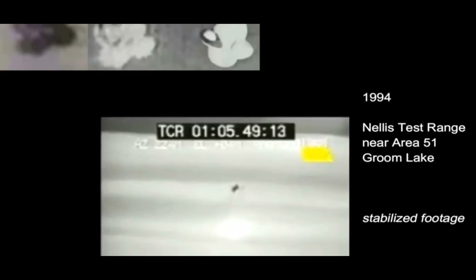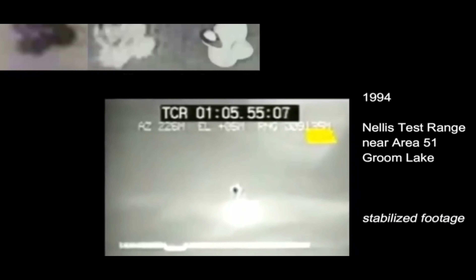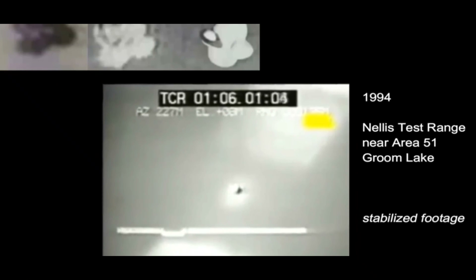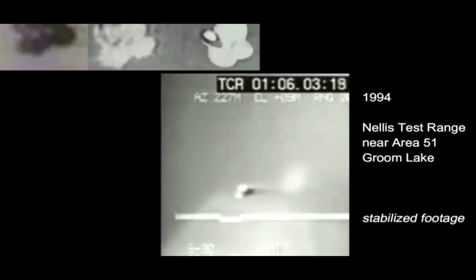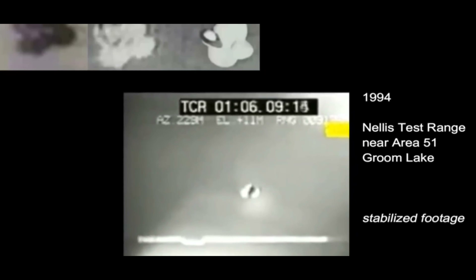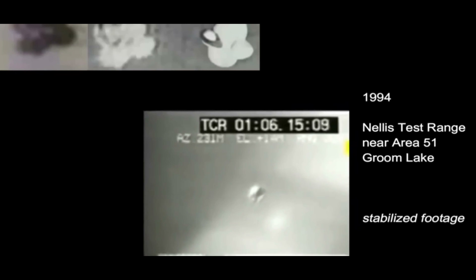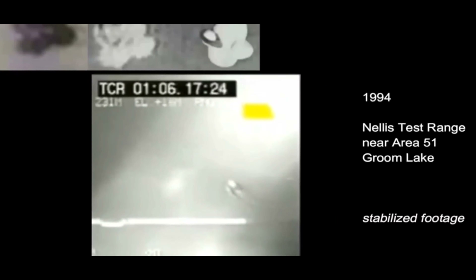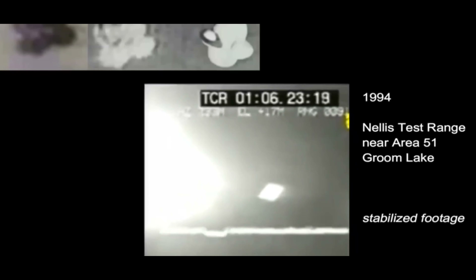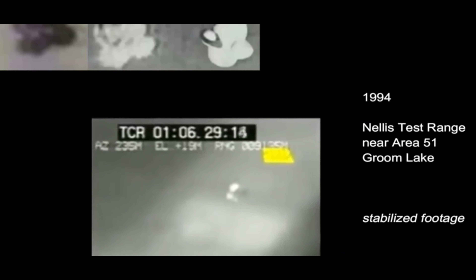Someone attempted to stabilize this footage but did a poor job, so I re-stabilized it for a better version. This object has a really particular shape — at first it almost looks like it could be a flying saucer dome shaped UFO, but when we look at the stabilized version, it is in fact more like a cross with spheres at each end. Here it is flying directly over the sun, making it hard to make out for a second.